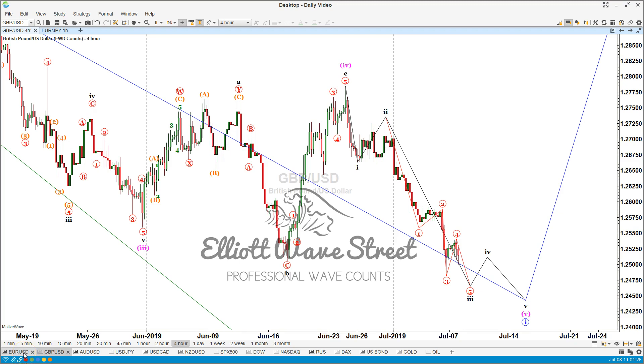Good morning traders, Juan Maldonado here from the Eliud Wave Street. As always, it's a pleasure to be with you today. Don't forget to visit EliudWaveStreet.com to read our disclaimer.